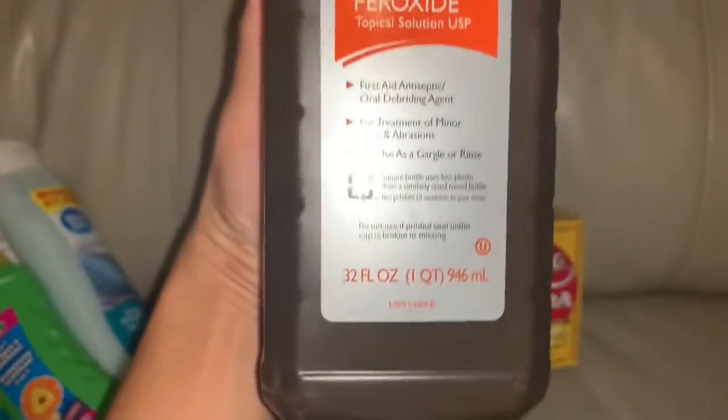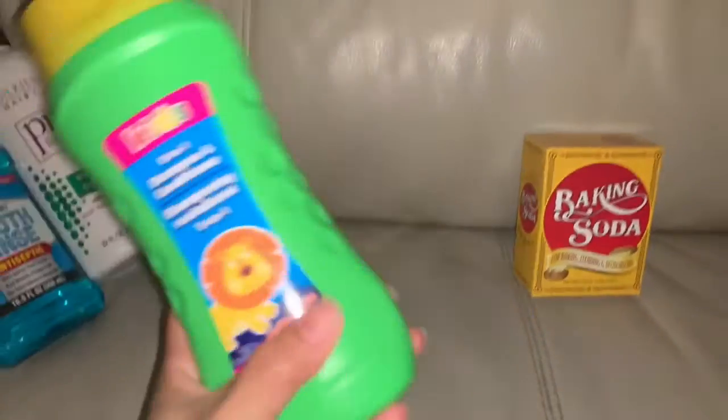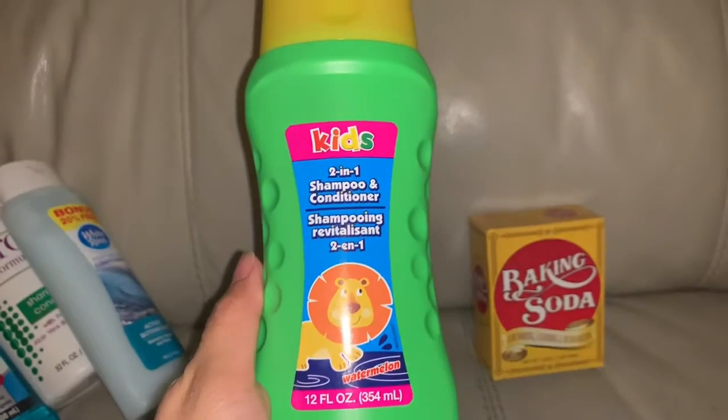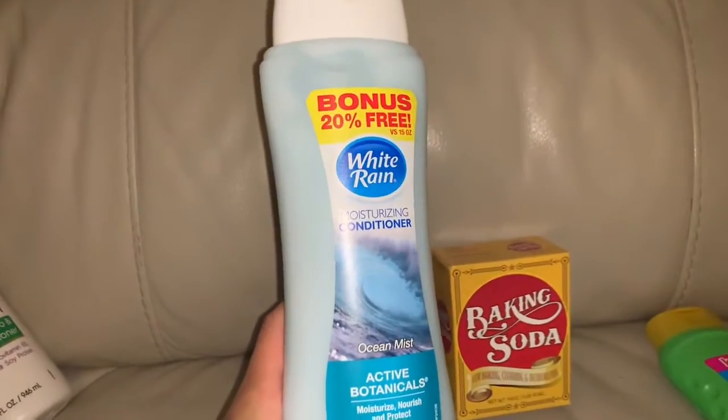This is heavy — wow, 32 ounces! Raleigh also picked out this shampoo, and we also got conditioner.